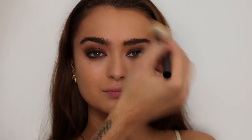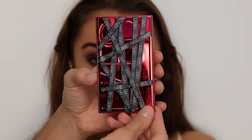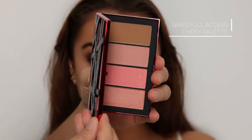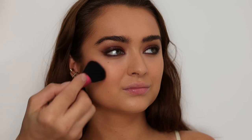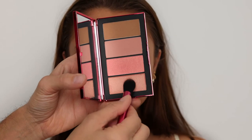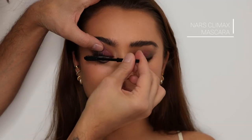This is my bronzer palette — all the NARS matte and shimmer bronzers — and I'm using Laguna, going everywhere I used the cream bronzer. Then I'm taking the cheek palette, which is the Full Axis cheek palette, using the orgasm shades and Behave blushers to really define the cheeks, and then a little bit of highlighter.